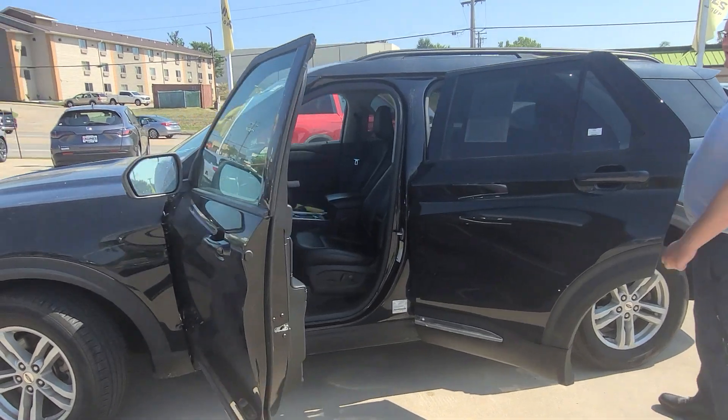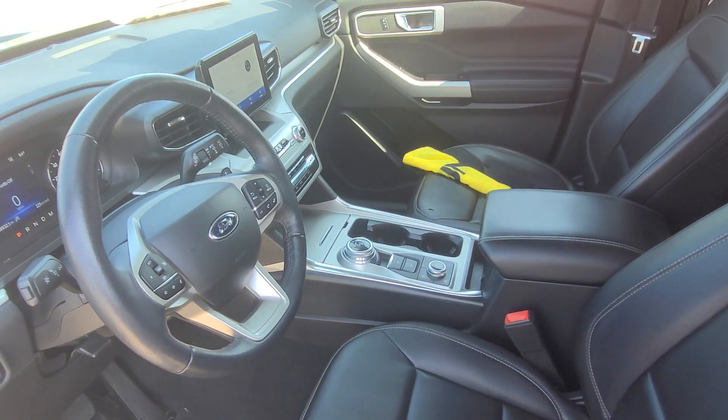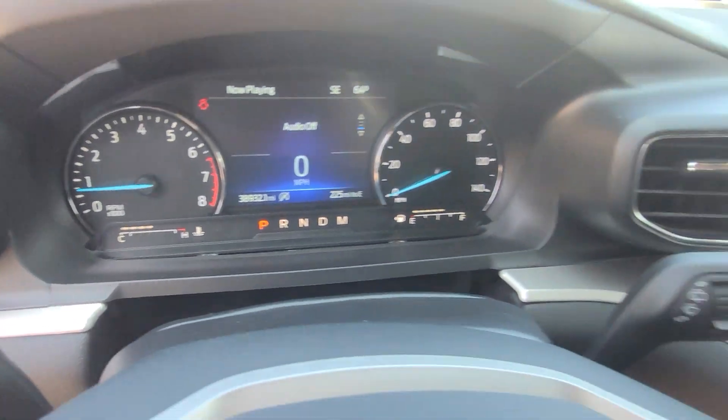This is a four-wheel drive SUV. Here in the front, you've got power seats on both sides, heated seats, and a heated steering wheel. It's got navigation, Bluetooth audio, backup camera, and it has 38,000 miles.